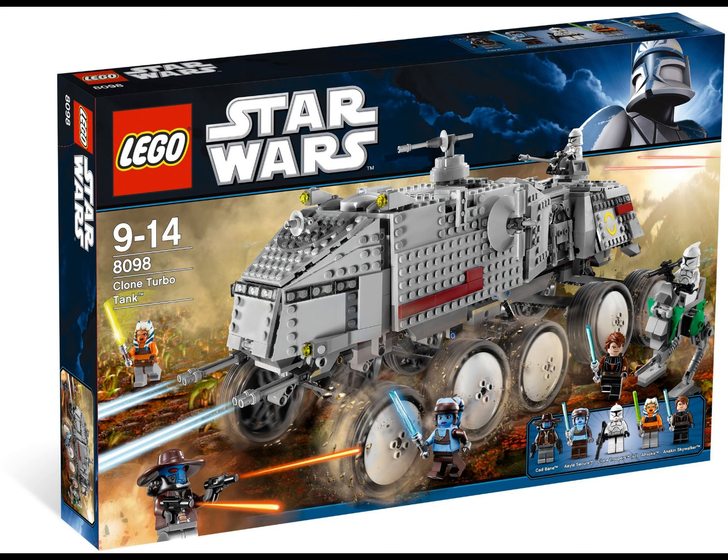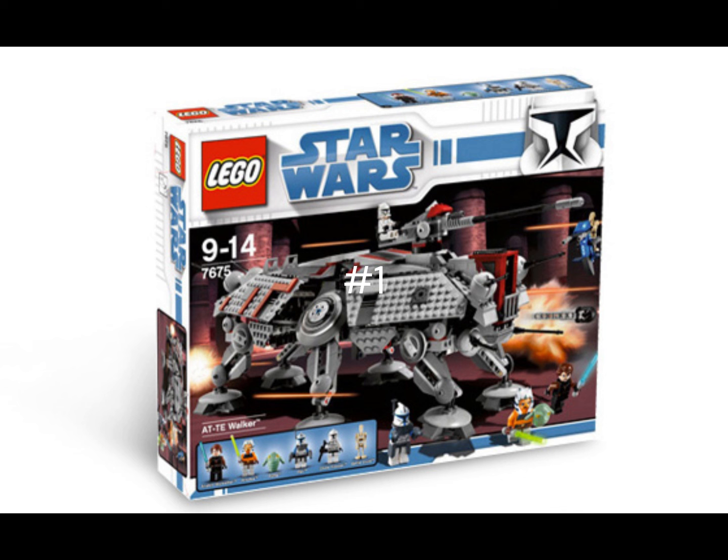My number 1 is without doubt the 2008 AT-TE Walker. It's actually quite large and I love those hidden torpedoes built into it — everything about the 2008 AT-TE is so good. It's easily in my top five favorite Clone Wars sets overall. I love the AT-TE a lot; it's just such a great build.